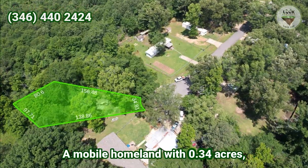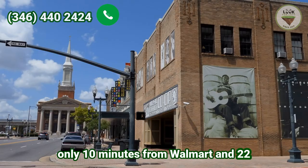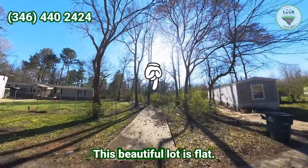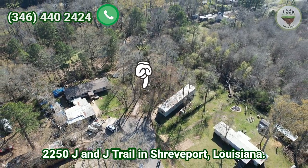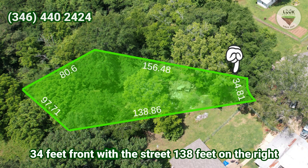A mobile home land with 0.34 acres, only 10 minutes from Walmart and 22 minutes from Shreveport downtown. This beautiful lot is located at 2250 JJ Trail in Shreveport, Louisiana, with 34 feet of frontage on the street and 138 feet on the right side.